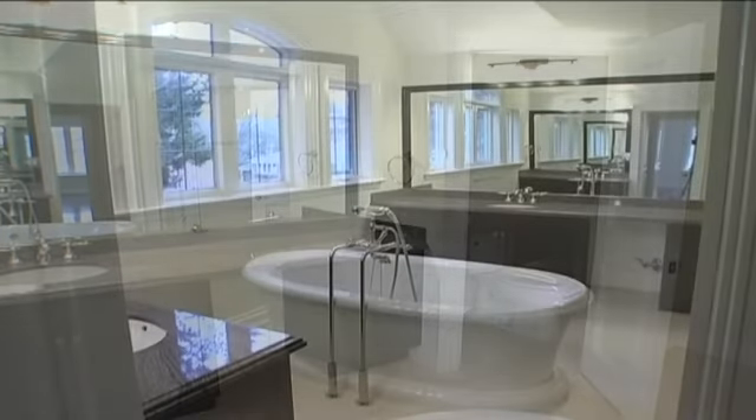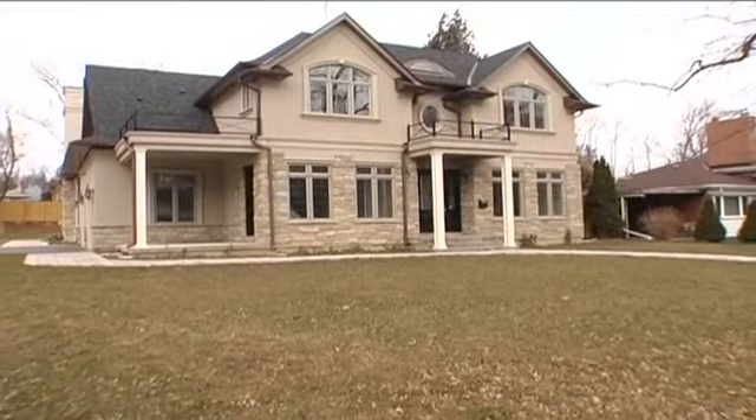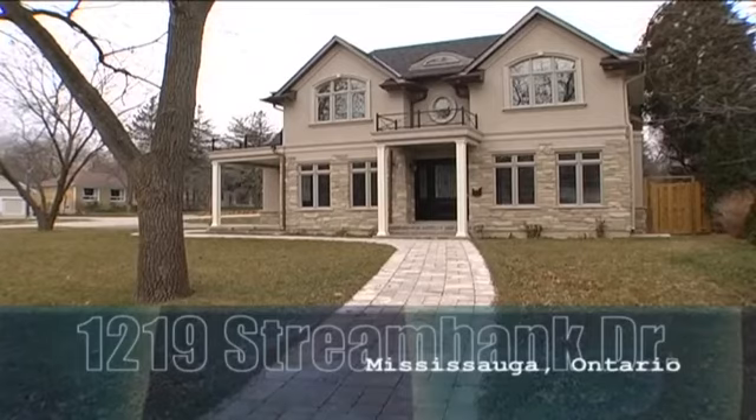A masterpiece of elegance, quality craftsmanship, and superior design — a Lorne Park home that your family will cherish for years to come. Call today for your personal tour.